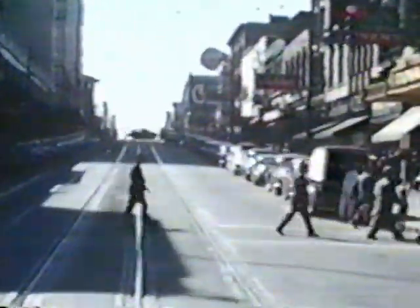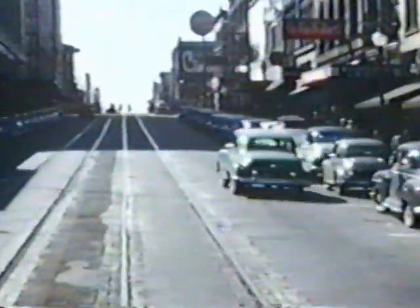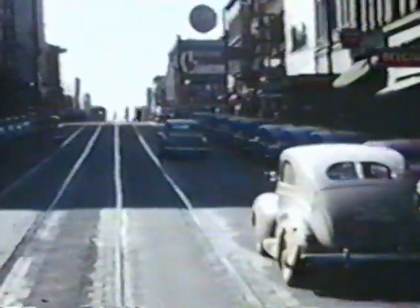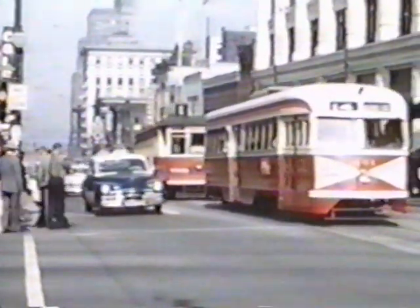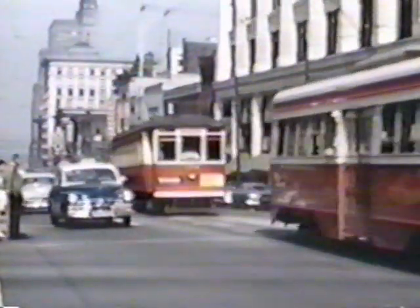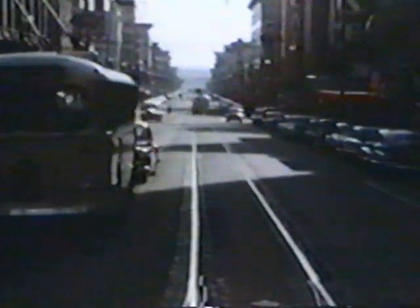You'll note this is Dunsmuir Street, and note all the storefronts in evidence. Of course, this is now the Pacific Centre Mall, and there are very few storefronts in place. This is Georgia Street with the Hudson's Bay store in the background. And coming to Robson Street.